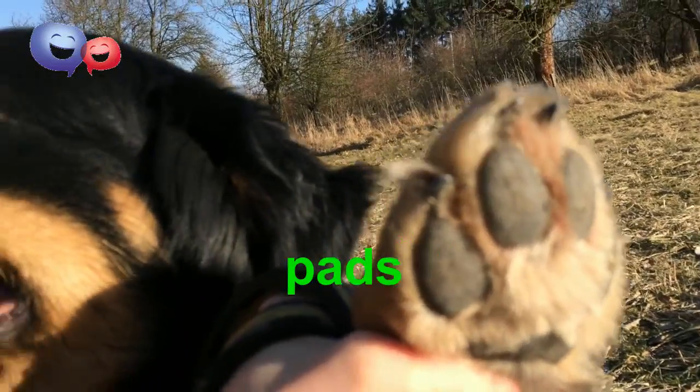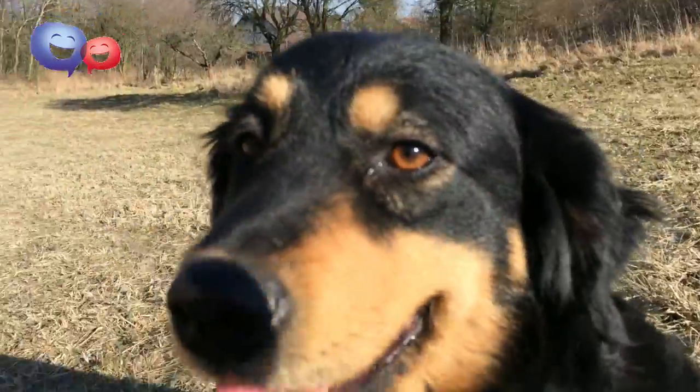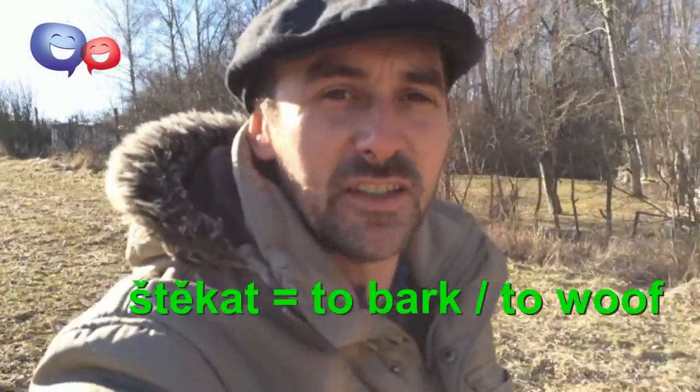These are the pads — the pads on the bottom of her paws. You're a lovely girl, aren't you? So the one thing that she hasn't done for us yet is stekat, which is bark in English.